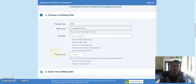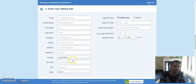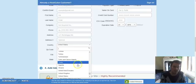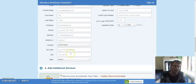Here you just need to choose your username and password for the website. Then enter your billing information. You don't have to be in the United States — they do serve all countries around the world. I'm in the United Kingdom and I use Hostgator for my hosting. You can choose to pay by credit card or PayPal.